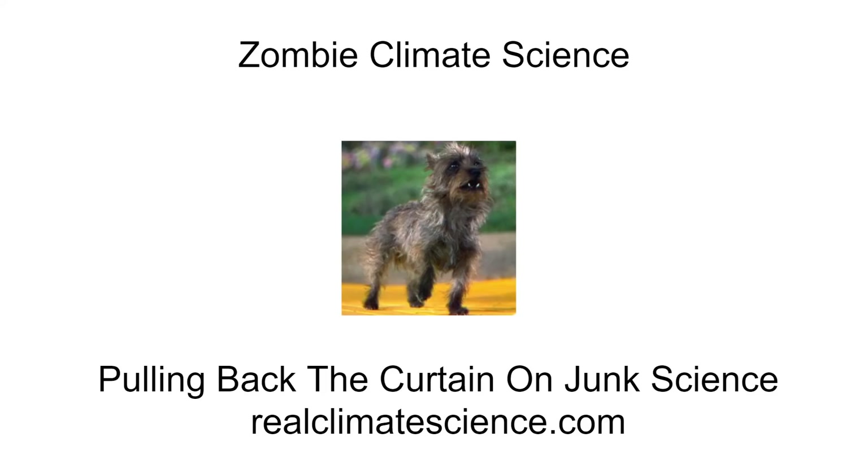Hello, this is Tony Heller from RealClimateScience.com, setting the record straight about climate. The title of this video is Zombie Climate Science. I'm going to show in more detail how NOAA uses fake temperature data to create an imaginary warming trend in the United States.